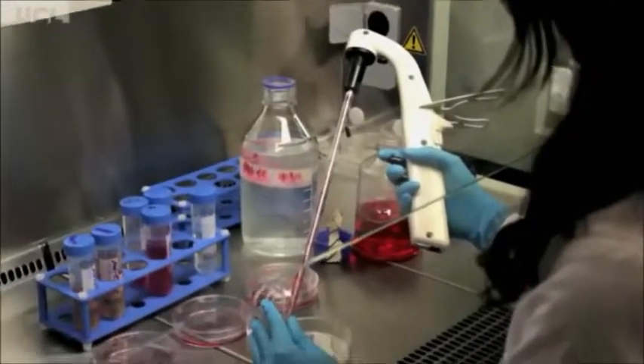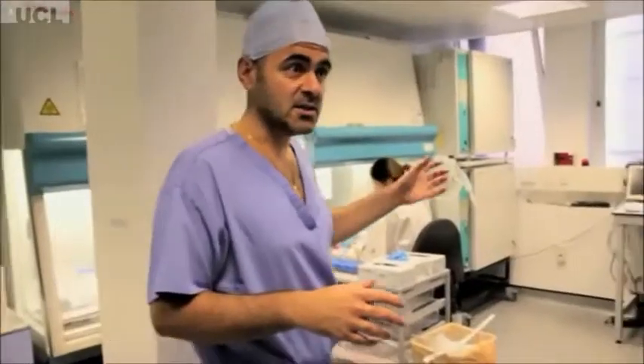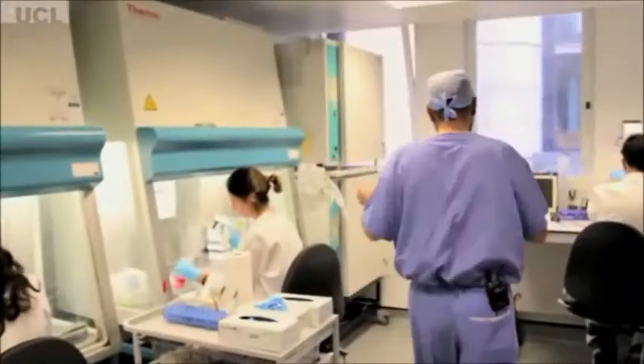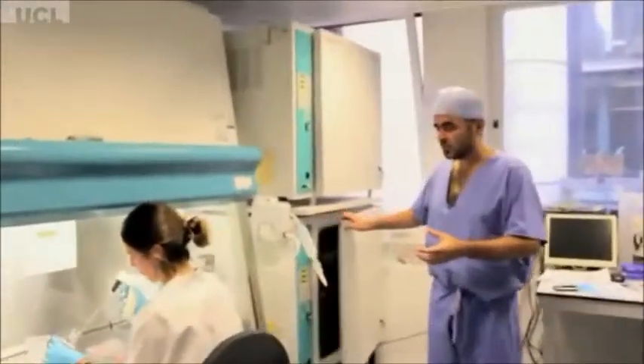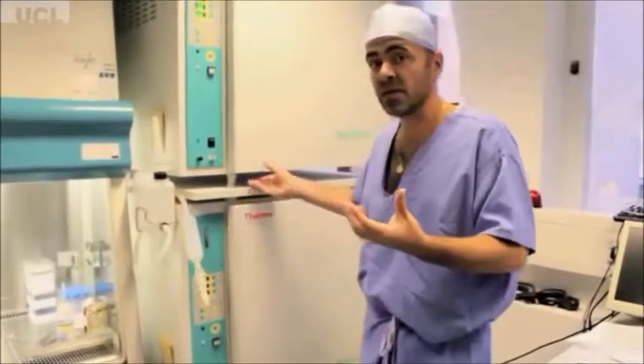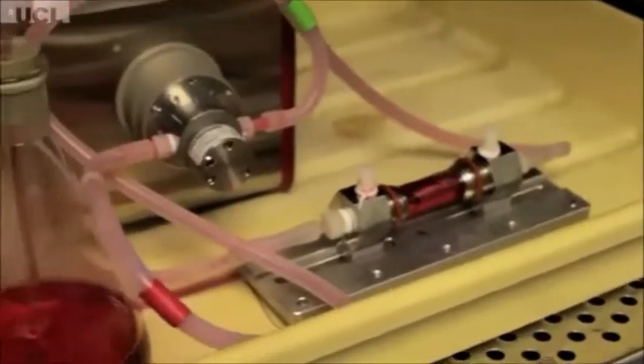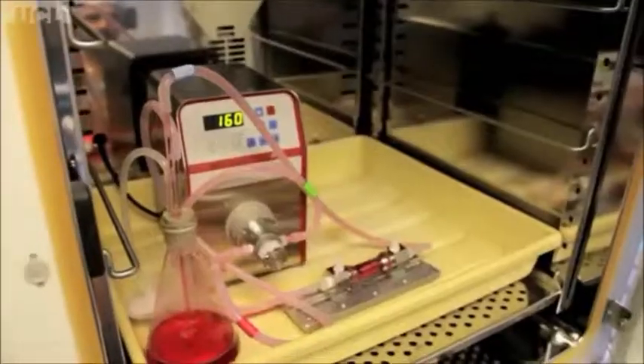Here is where we receive the samples from amniocentesis. Once the cells are isolated from the amniotic fluid, they can be easily expanded in the incubator and eventually engineered into a three-dimensional structure that can mimic the organs that the baby is missing. These organs can be expanded and grown in these bioreactors.